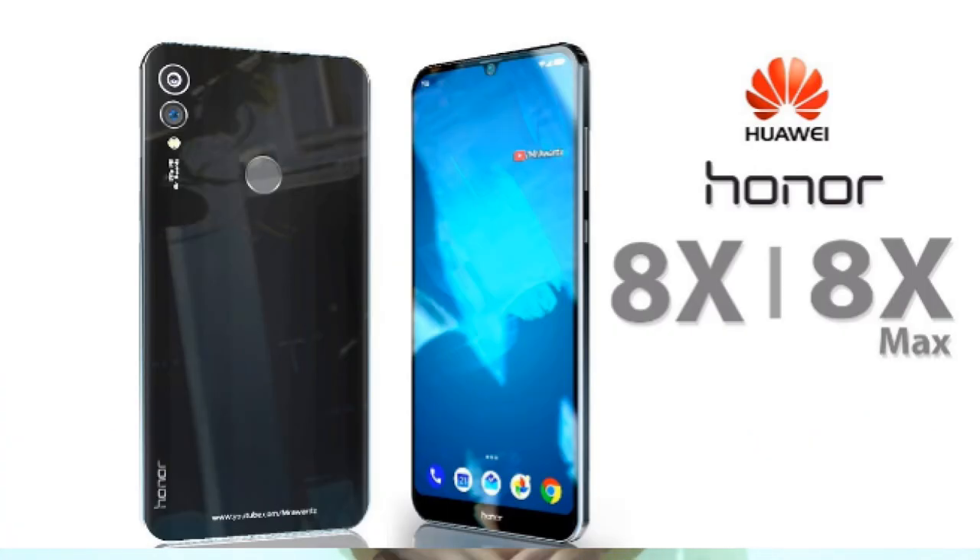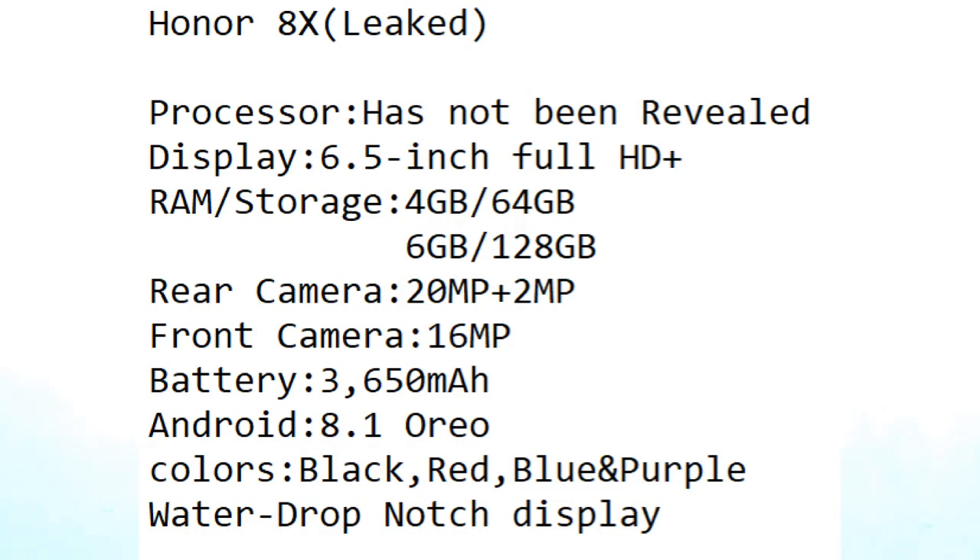First news is from Huawei. Huawei is set to launch two new mobiles at an event in China on September 5th — Honor 8X and Honor 8X Max. For Honor 8X, the processor has not been revealed but it could be Snapdragon 660 or Kirin 710. Display is 6.5 inch Full HD Plus. It comes in two variants: 4GB RAM with 64GB internal and 6GB RAM with 128GB internal. It has a dual camera setup of 20MP plus 2MP, a 16MP front camera, and a 3650mAh battery with Android 8.1 Oreo. It features a water drop notch and is available in black, red, blue, and purple.